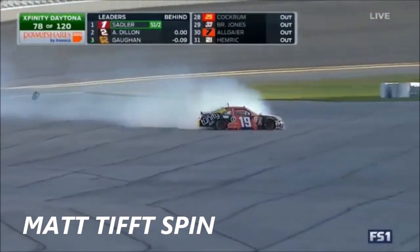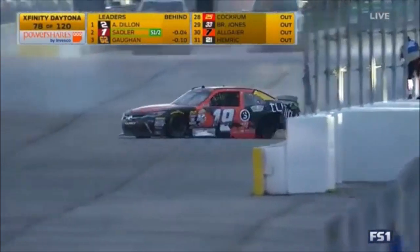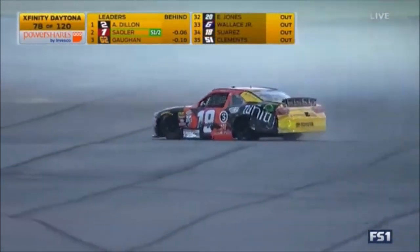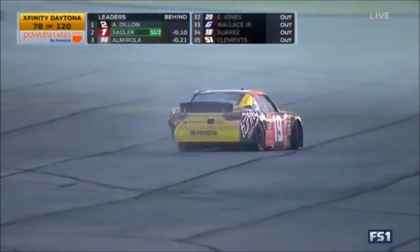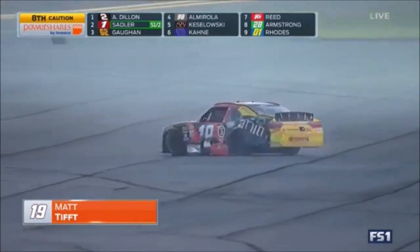Matt Tift in the 19. He kissed it a little bit. Caution is out — eighth one of the day. He just blew it. Nice job, keep it off the wall. Fire it up a row there if you can. Left rear tire is down.